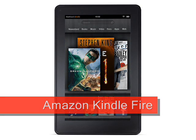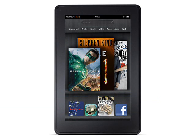Amazon Kindle Fire, expected Q4 2011 in the US. The Amazon Kindle Fire forms part of Amazon's brand new family of Kindle devices announced today. But what sets the Kindle Fire apart from those other simple ebook readers is that this is an Android tablet with a 7-inch full-colour display.